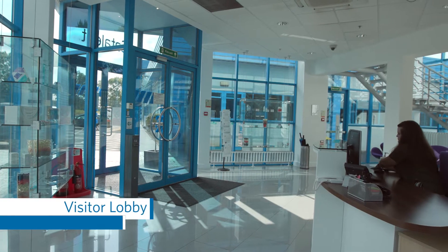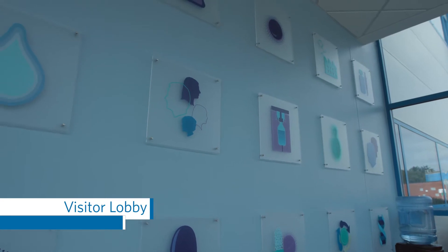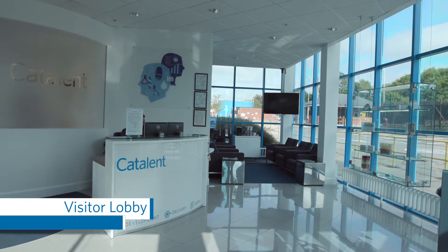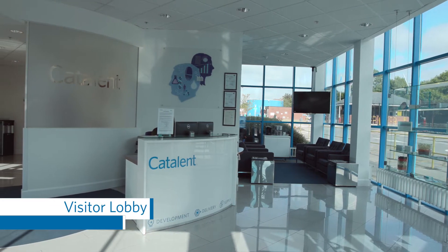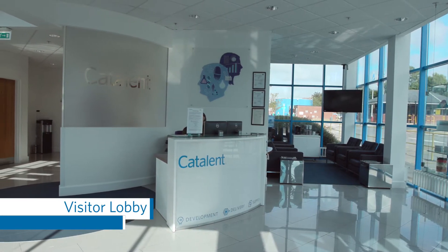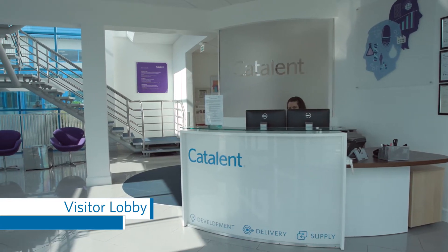Originally built in 1982 for soft-shell manufacture, the site began producing Zydis ODT in 1993. Today, the site exclusively manufactures Catalent's portfolio of Zydis orally disintegrating tablets and encompasses over 173,000 square feet. The facility employs four shifts and continuously operates 24/7.